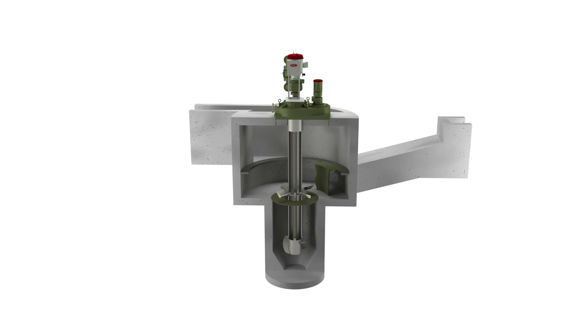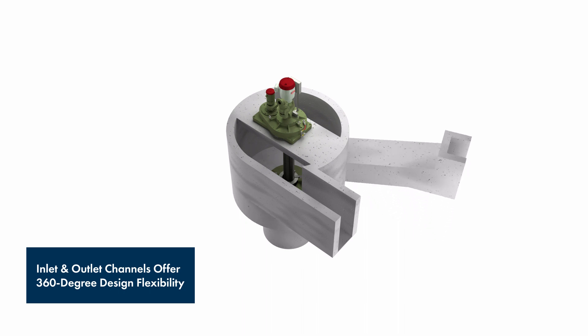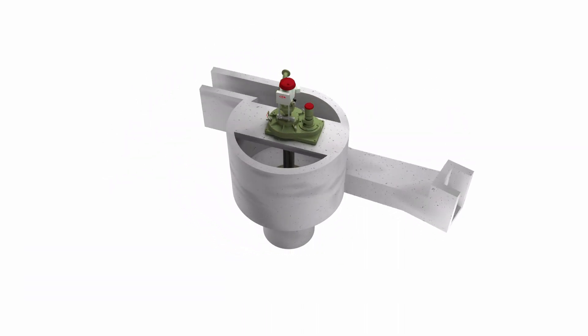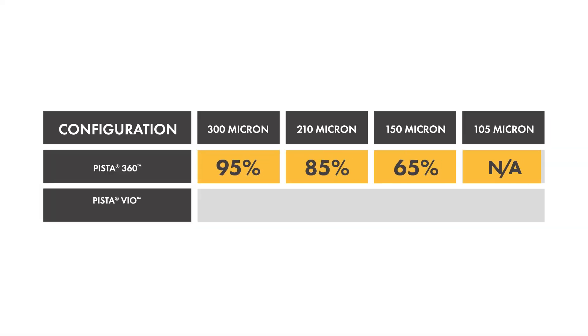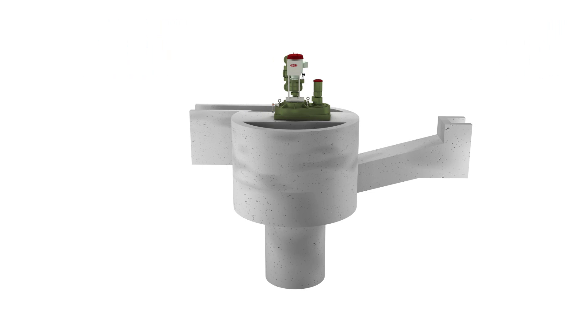The Pistavio's flexible design provides the ability to arrange the inlet and outlet channels at any variable angle up to 360 degrees of the grit chamber. The Pistavio uses forced vortex action that provides grit removal of 95% grit capture of 105 micron grit on flows up to 100 MGD or 378,500 CMD.